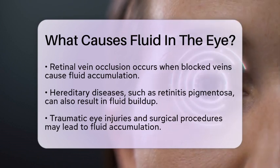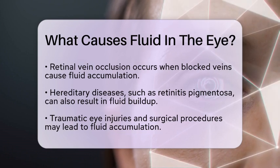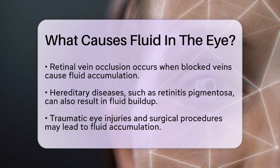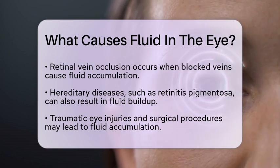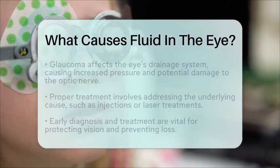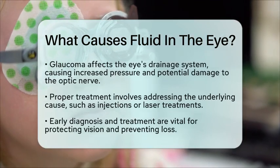In addition to these causes, the eye's internal drainage system can be affected, leading to conditions like glaucoma. Here, the aqueous humor, a fluid that fills the front part of the eye, builds up due to a blockage in the drainage system, increasing eye pressure and damaging the optic nerve.